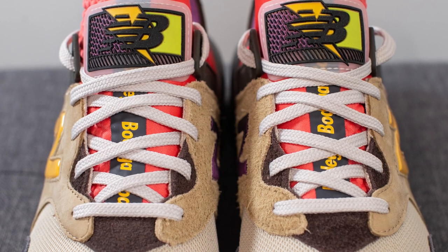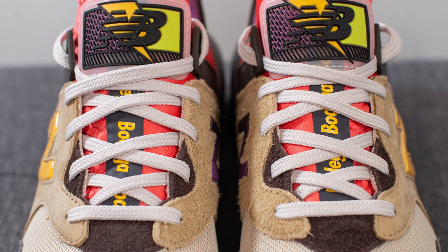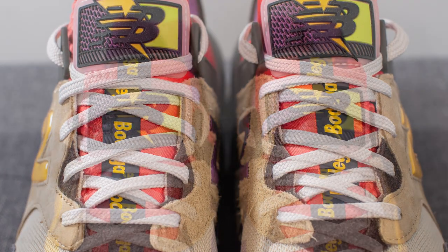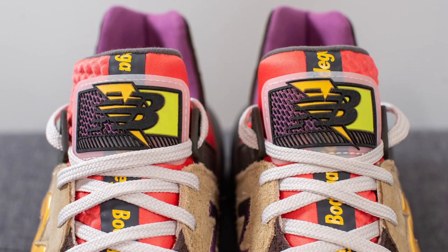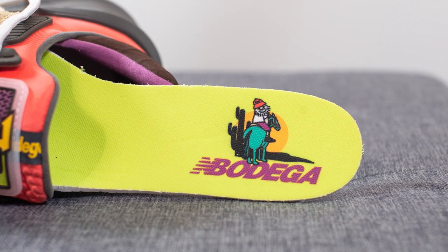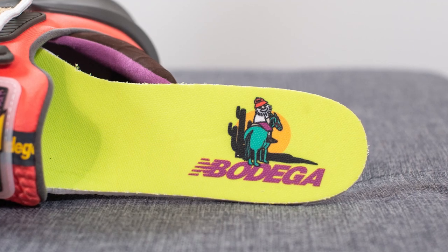Underneath the laces, we have the tongue which is actually connected to the rest of the shoe, creating this one-piece booty-like fit. We have a fuse overlay running down the center which has Bodega branding on it. At the very top, we have this rectangular rubber overlay which has New Balance branding done in very retro looking colors. The insoles come with a neon green colored insole along with that same image of the guy riding the horse that we saw on the card earlier.